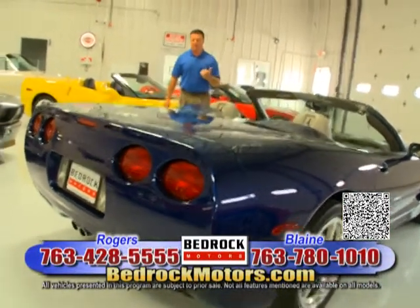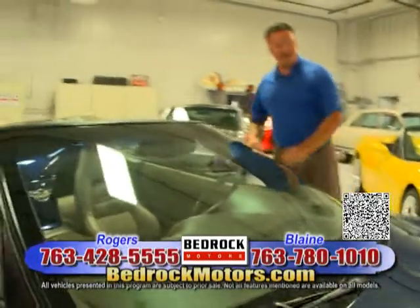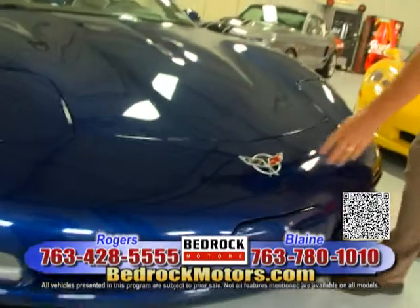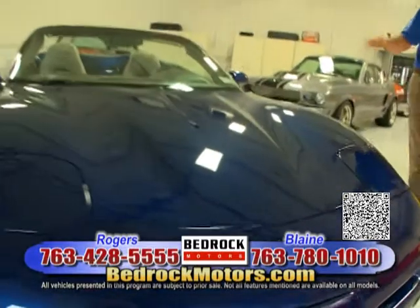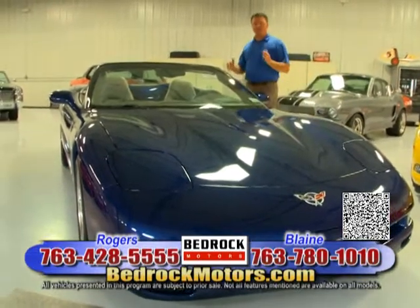This is a Le Mans Blue Corvette with a heads-up display, automatic transmission — a commemorative car. If you want something a little bit unique, this is it. Le Mans Blue, tan interior, tan top, automatic. The wife can drive it, kids can drive it — very fun car. Very, very cool — one of my favorites ever.